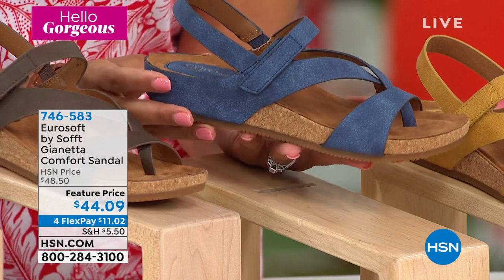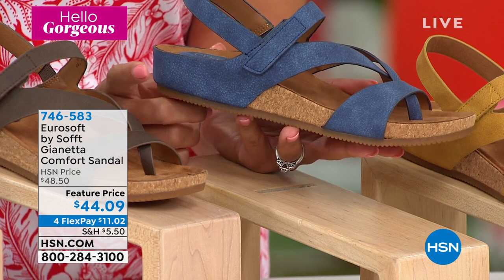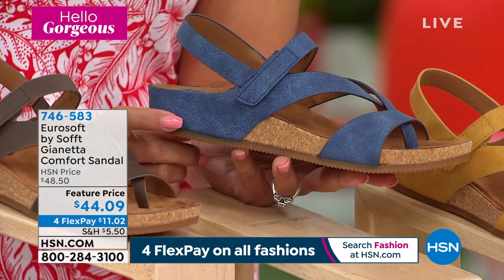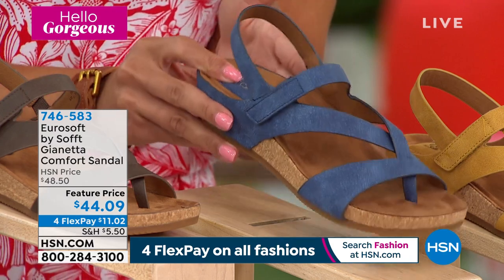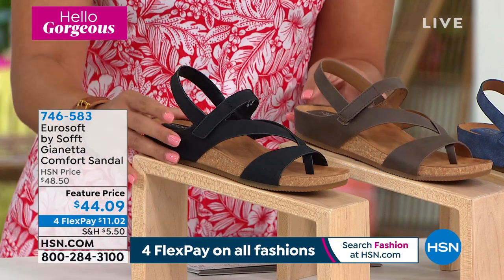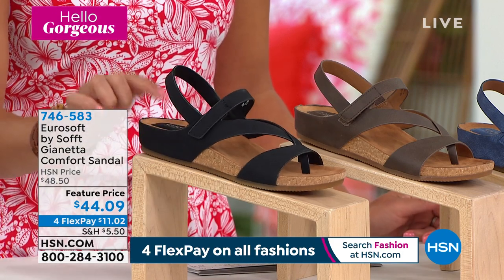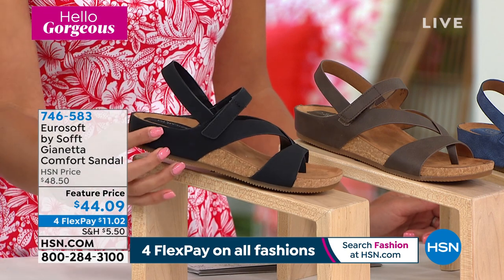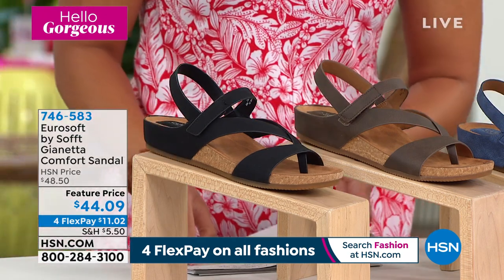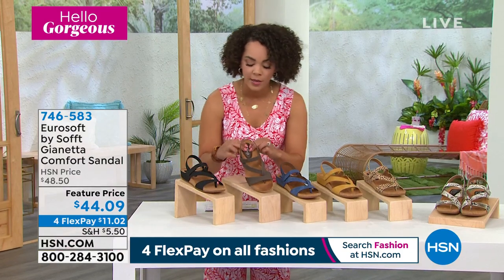Here's the navy — getting very limited. I have the final seven dozen people who can get the navy. Lost size six and 11. Seven will be the next one to go — so my final seven dozen people can get that and that's it. Item number 746-583 if you want the navy option. Here it is in the mocha. In black, six and 10 are gone — my final six dozen people will be able to get this one. So black and navy — these are going to be last call. Item number 746-583. Don't miss out on this opportunity.